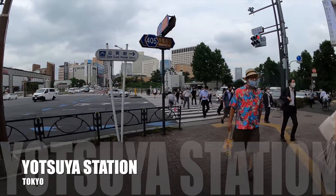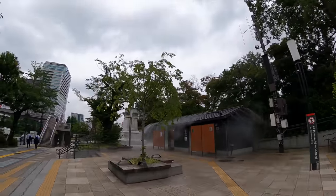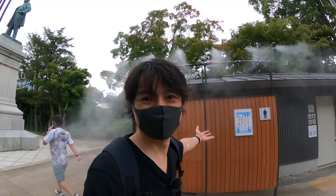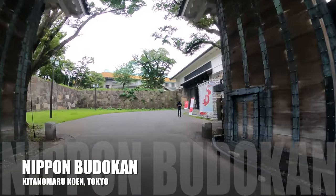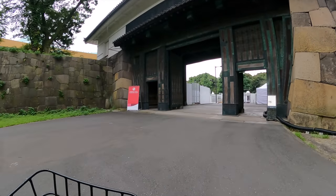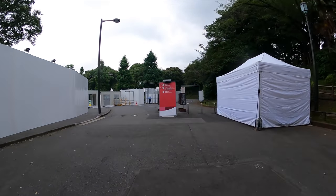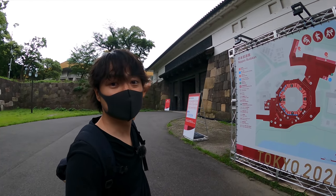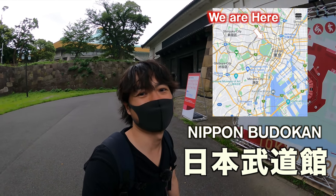Now we've arrived at Yotsuya Station — Nippon Budokan is almost there. I found a public restroom on the way — it was fairly clean. Nippon Budokan is in Kitanomaru Koen, which is right next to the Imperial Palace, that's why there's a huge gate. Seems like this is the closest place I can come. You can see the roof over there — that's Nippon Budokan, where karate, judo, and other martial arts will be held.